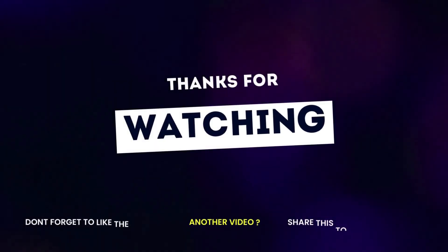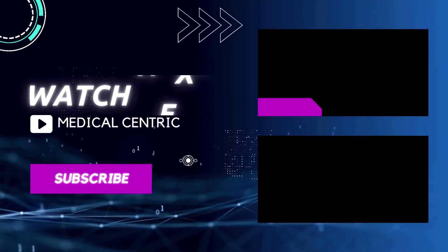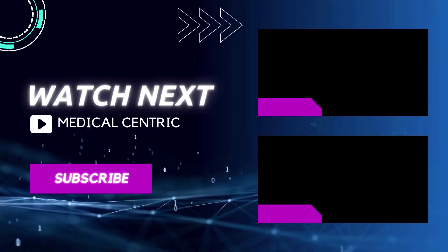Thank you for watching our video. Please don't forget to like and share the video, and subscribe to the channel to stay updated on our latest videos.